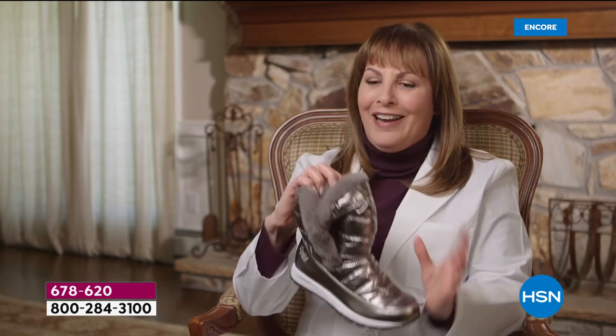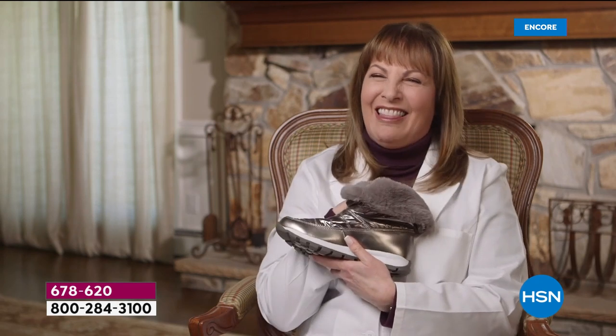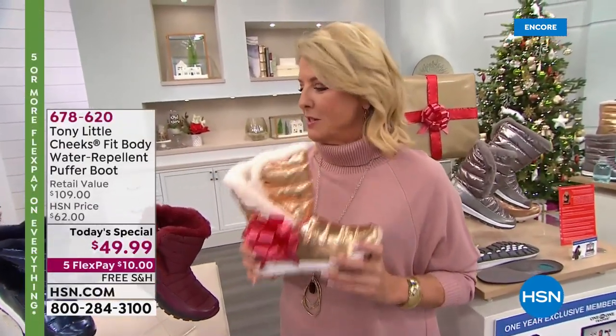And look what I just discovered — you can actually fold it down, and now you have a second cute shoe look. It's flexible, it's fun, it's lightweight, and she loves it. She recommends all of Tony's shoes to her patients as well.